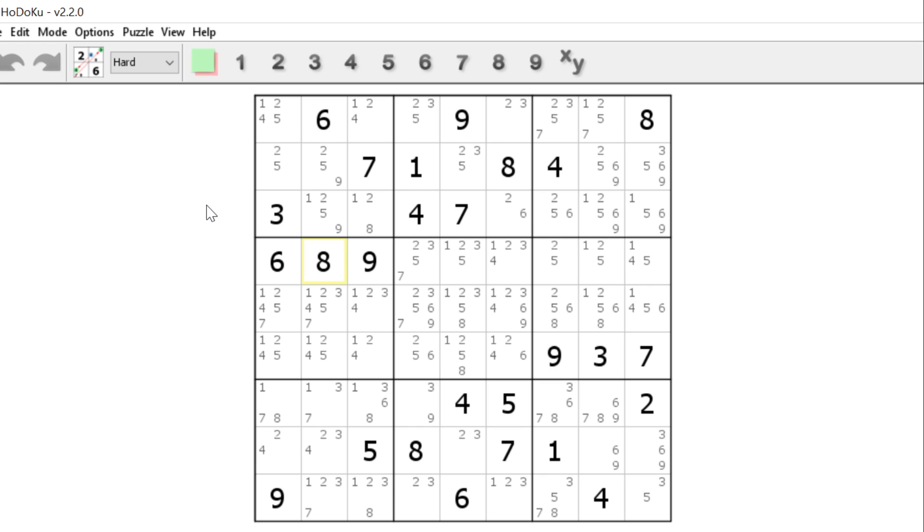I just clicked on a new puzzle here. I will have all the candidates showing — that's the only way to solve these puzzles when they're very advanced. I'll tend to look at the cells or blocks that have the least amount of candidates, as that will help me solve it that much quicker.